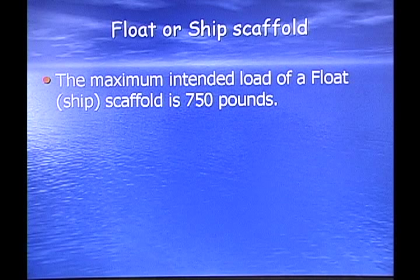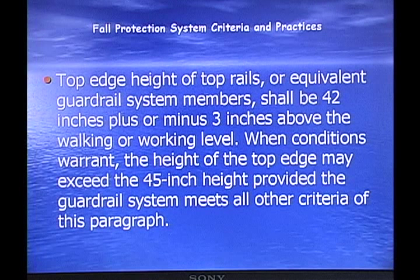A float or ship scaffold has a maximum intended load of 750 pounds. Fall Protection System Criteria and Practices: the top edge height of top rails or equivalent guard rail system members shall be 42 inches, plus or minus 3 inches, above the working level. When conditions warrant, the height may exceed 45 inches provided the guard rail system meets all other criteria. So you're supposed to have a 42-inch railing system around the top of scaffolding.